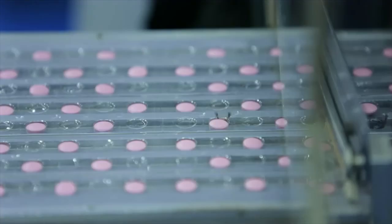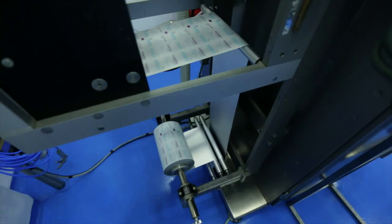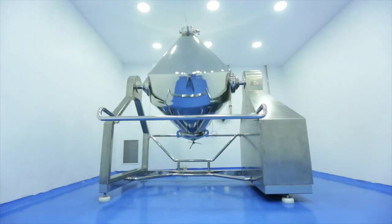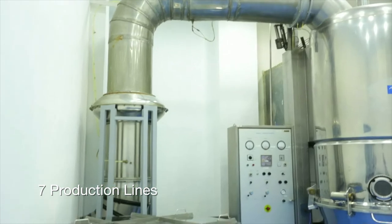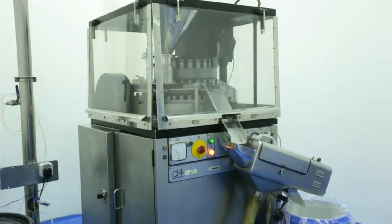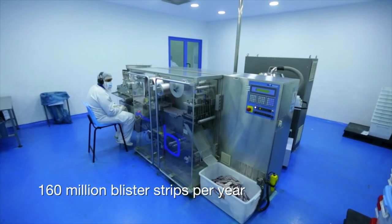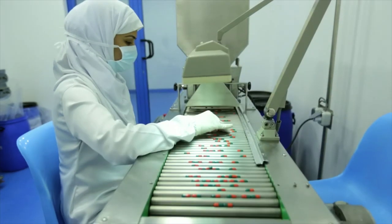The solid dosage area produces tablets, capsules, sachets, and powder macrodosing forms. The area has a total of seven production lines. The tablets and capsules production lines have a total capacity to produce 116 million blister strips per year.